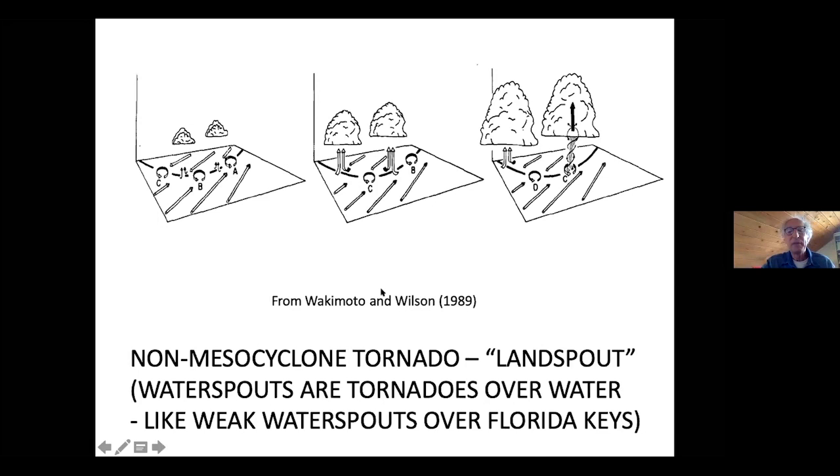When I first saw one of these, it came from a storm that wasn't even producing any rain or thunder, and I was amazed. It looked just like the weak water spouts I've seen over the Florida Keys. We called tornadoes over water 'water spouts.' The water spouts I had seen were extremely weak, so since these tornadoes were extremely weak, I called them landspouts — water spouts over land — and people hate me for that.